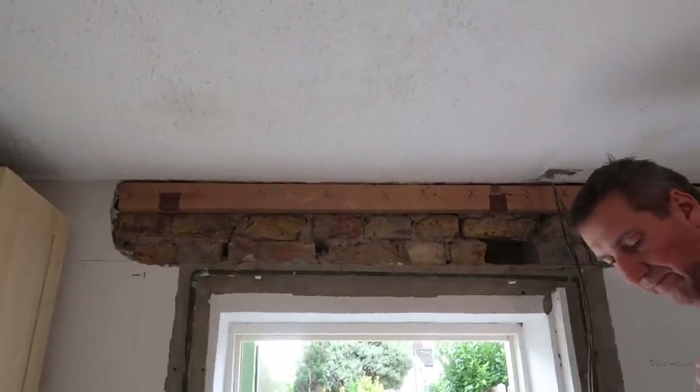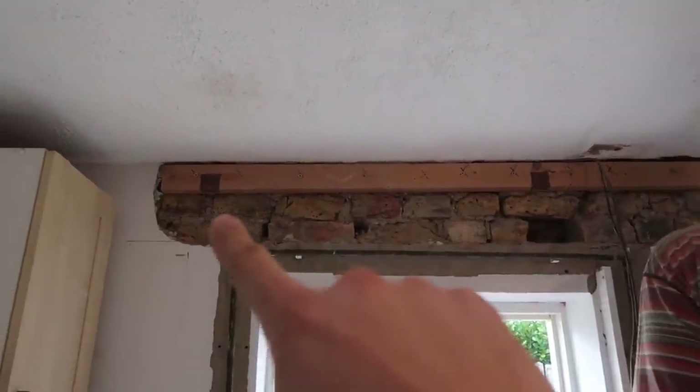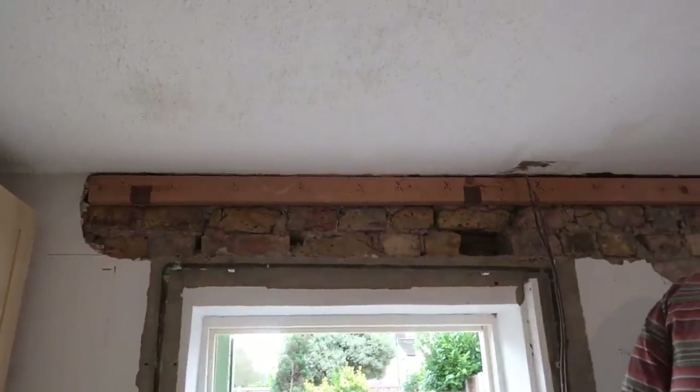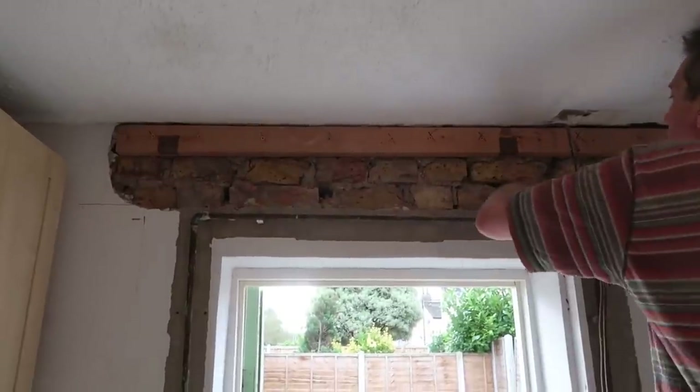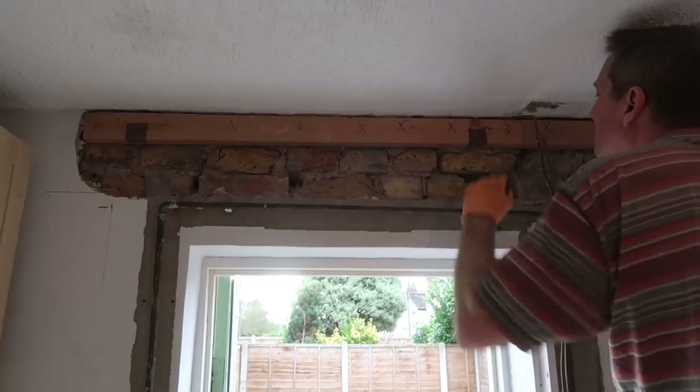A trick I read about: when we remove the bricks below, sometimes they can crumble down. So what we've done is drill a piece of wood into all the bricks there — it should just help give extra support to the bricks above and stop them at risk of falling.